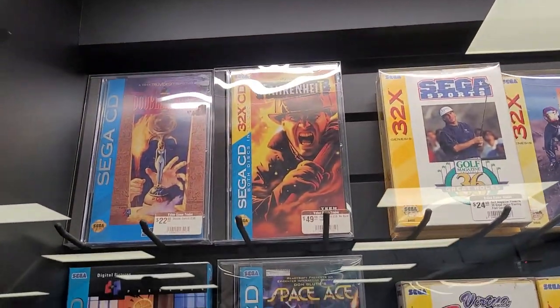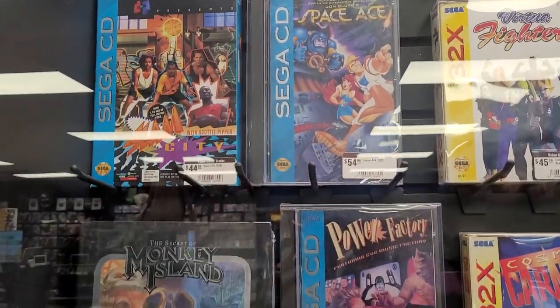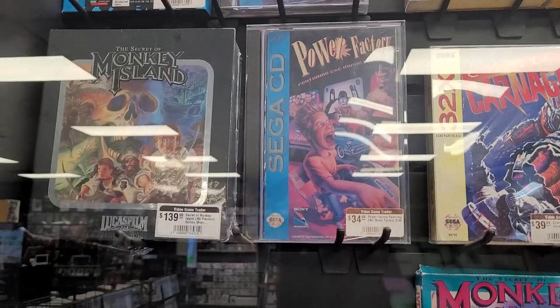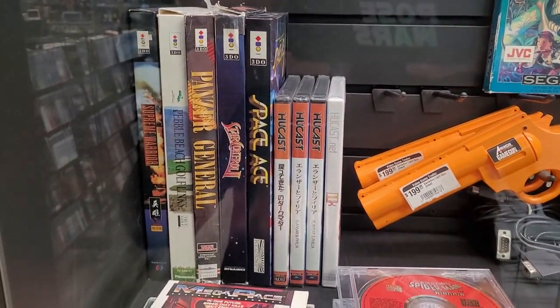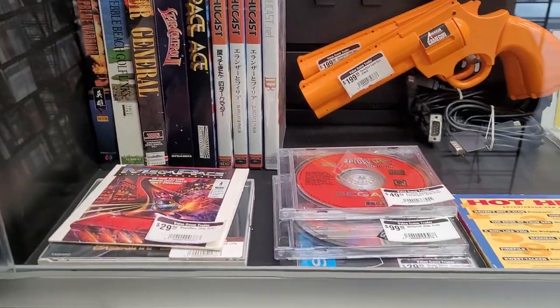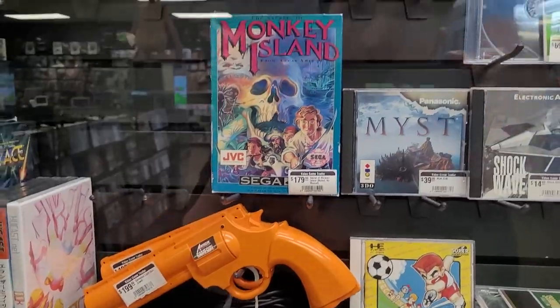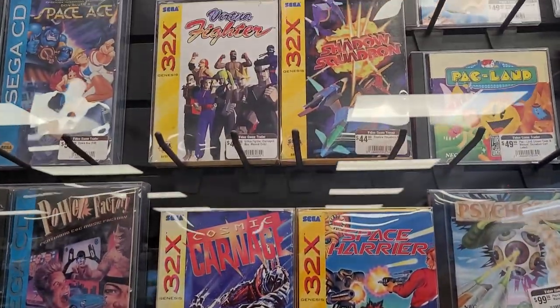When the N64 came out, I'd say that the N64, at least for me, became my all-time favorite system. Period. Zelda: Ocarina of Time will still always be my favorite game. I love seeing some of these original games and controllers — they've got the gun there, which is really cool, and some of the box art here is crazy.